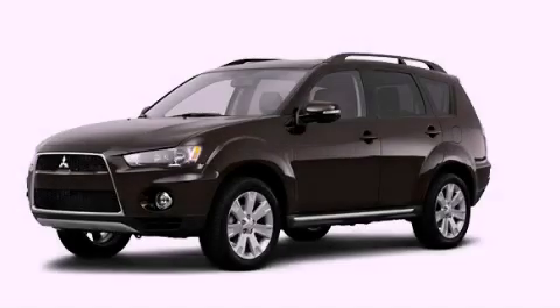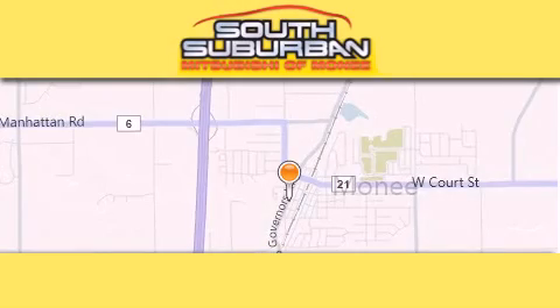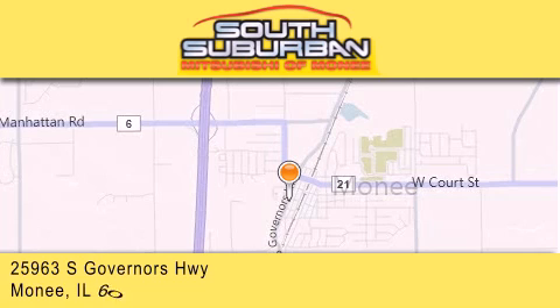Contact us today to arrange your test drive. South Suburban Mitsubishi is the number one volume dealer in the Midwest. Visit us online,